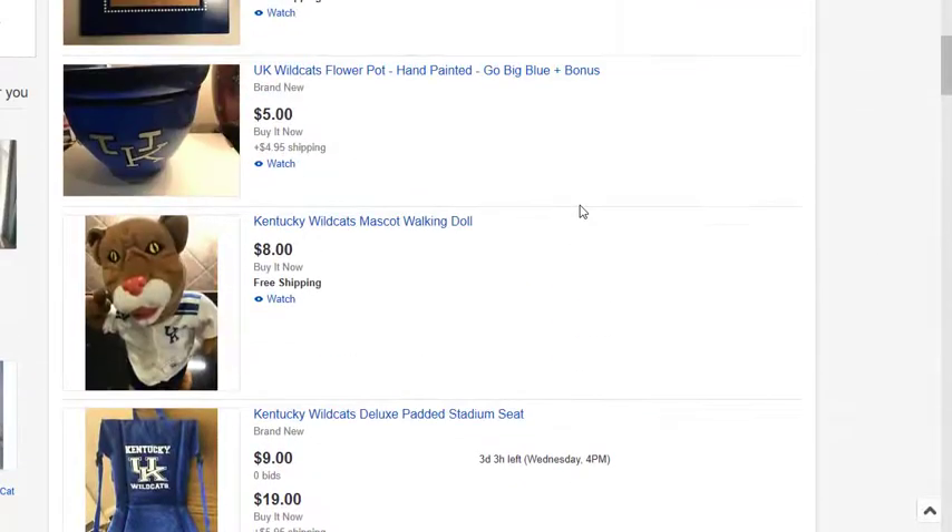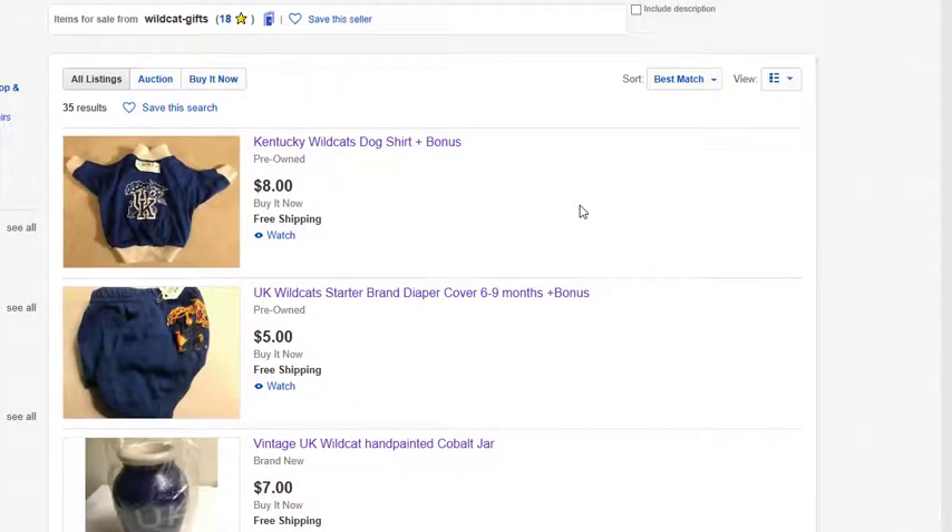We're willing to lose money to gain business long term with BBN. When we say when you need a gift, think WildcatGifts.com first — we really mean it. We're doing everything we can this holiday season to earn your business, not just because we bleed blue like you do, but because we offer phenomenal products and phenomenal service. We're a Kentucky-based company, not some big box store.